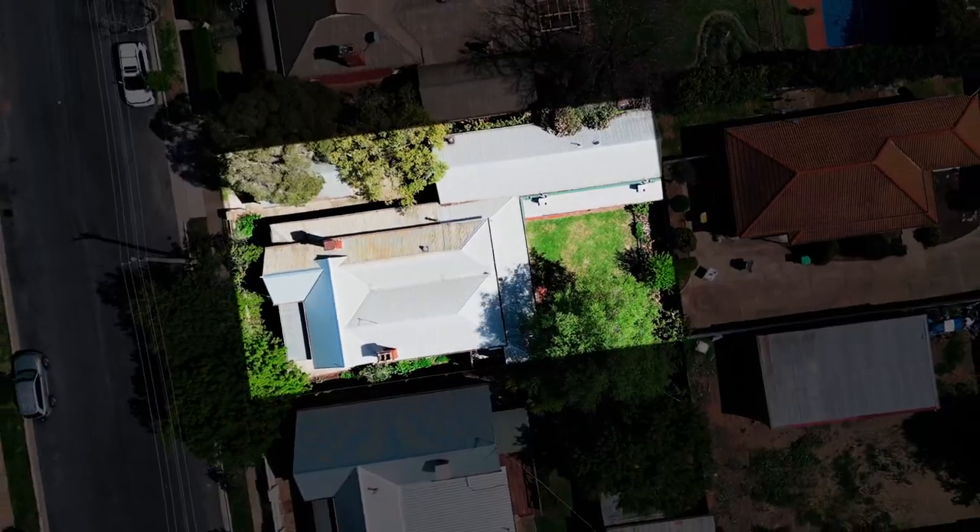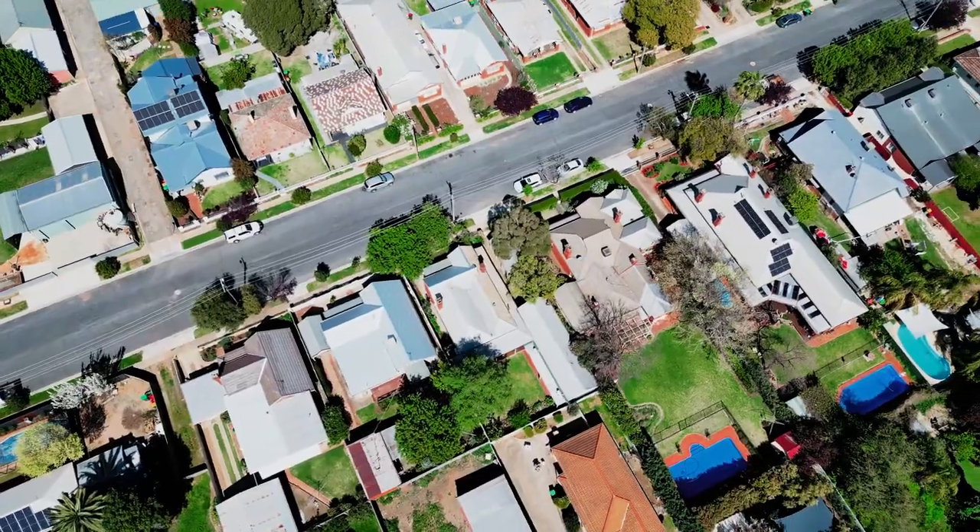If you're in the market for a unique central property, then look no further than the one behind me. Welcome to my brand new listing at 7 Darlow Street in Wagga Wagga.